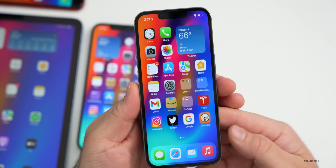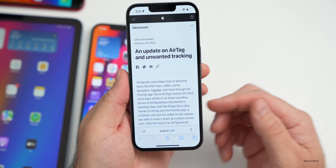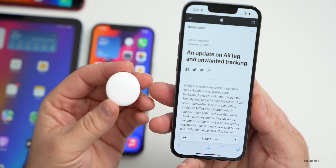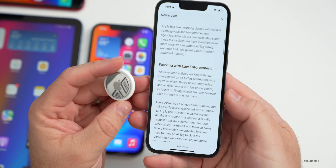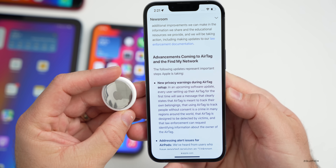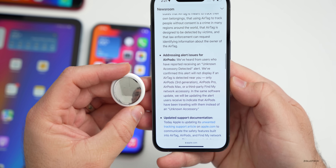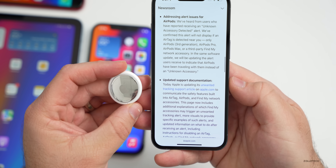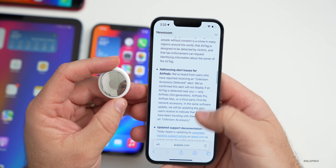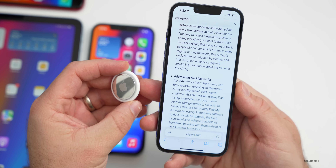Earlier today Apple also released a press release about AirTags and unwanted tracking. There's been quite a bit of concern around this. They've been working with law enforcement, and it mentions advancements coming to AirTag and the Find My network, new privacy warnings during AirTag setup, addressing alert issues for AirPods, and updated support documentation. There will be changes in the future so we have more information if there's an AirTag around us that doesn't belong to us.